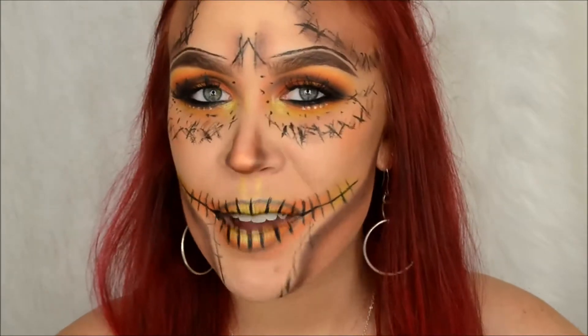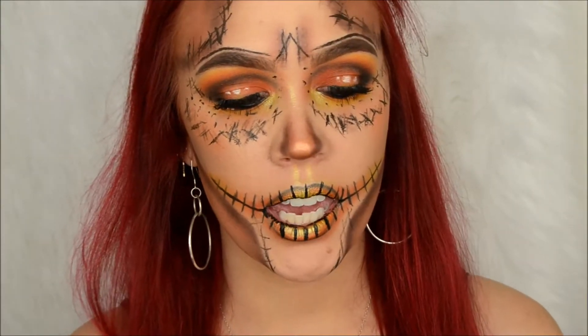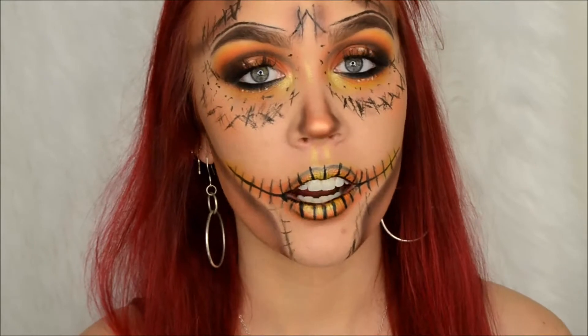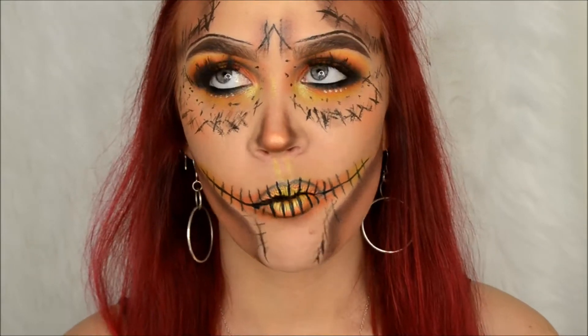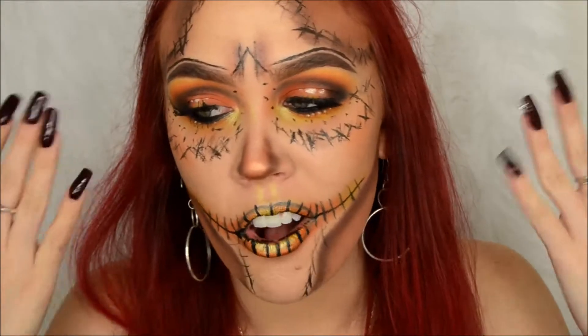Hey guys, welcome back to my channel! I thought I would film a quick little video on my current skincare routine, and what better way to show you guys than to wash all of this junk off of my face.